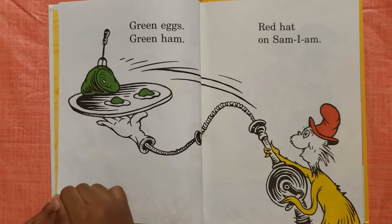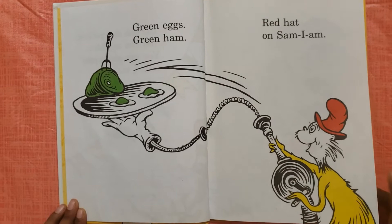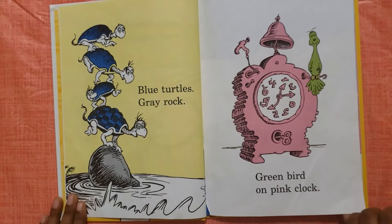You can see yellow, you can see blue, you can see other colors too. Green eggs, green ham, red hat on Sam I Am.